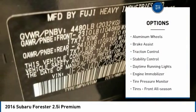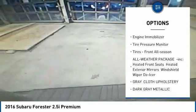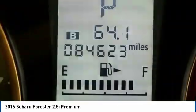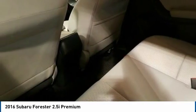Panoramic roof, all-wheel drive, aluminum wheels, brake assist, traction control, stability control, daytime running lights, engine immobilizer, tire pressure monitor, and front all-season tires. Come take a test drive today.